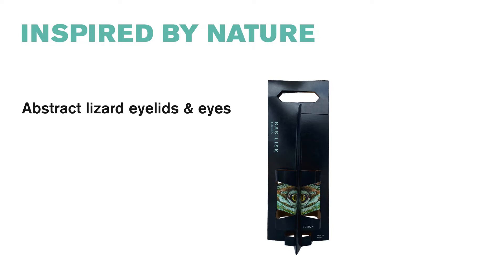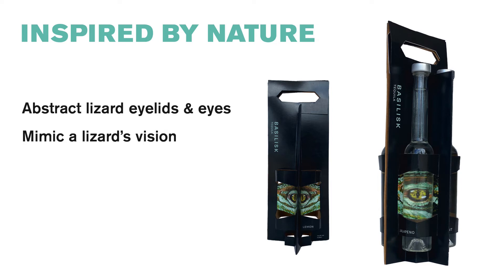The packaging concept was inspired by nature. The cardboard strips that secure the four bottles to the packaging are reminiscent of abstract lizard eyelids. When rotating the packaging, the four lizard eyes behind the glass bottles remind of 3D eyes and mimic a lizard's vision.